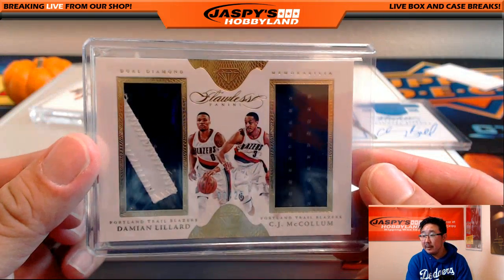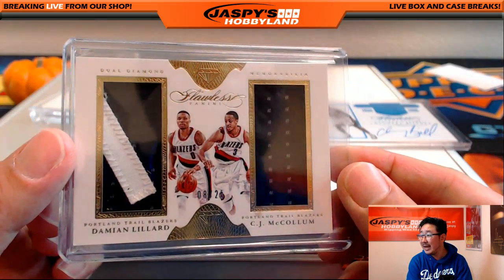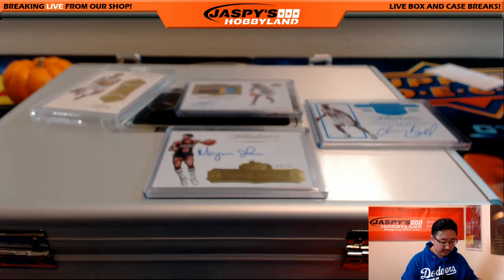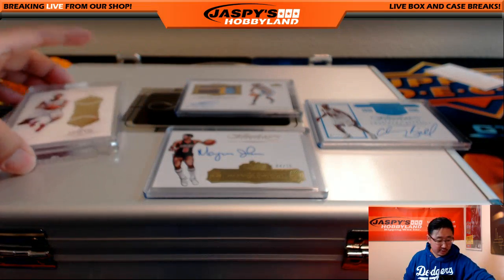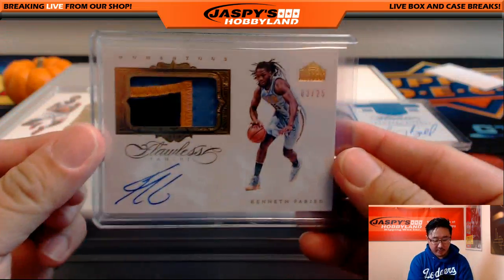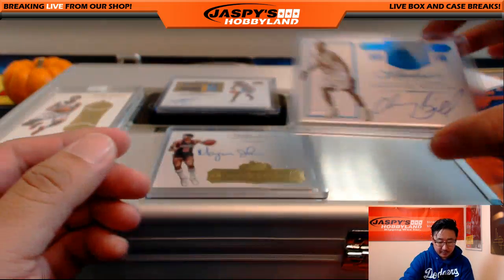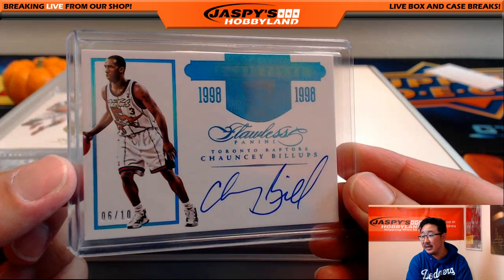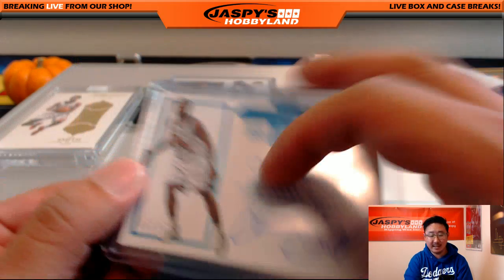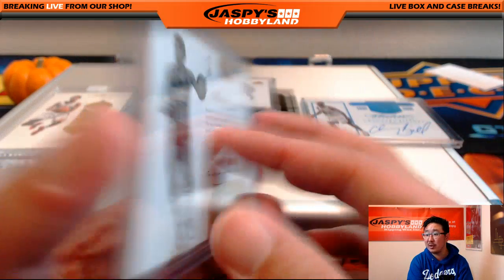Lynn goes with the dual patch. Nice choice. Mr. Langston, you are up next. Lynn, there it is — there's your Damian Lillard, CJ McCollum, dual diamond, 8 out of 25. Nice. And so we'll have the Ish Smith Diamond 15 out of 20, three color patch auto 3 out of 25 Kenneth Fareed, the Chauncey Billups — Tim Langston is an autograph — 6 out of 10. And the old school Marquise Johnson, 4 out of 25.